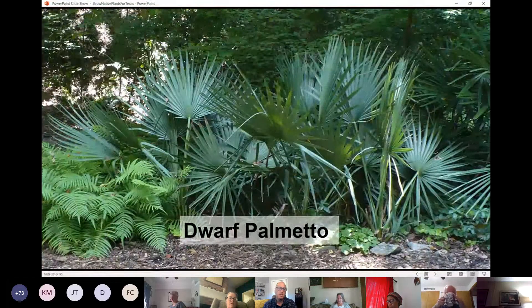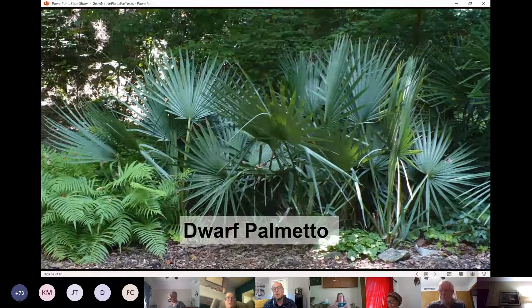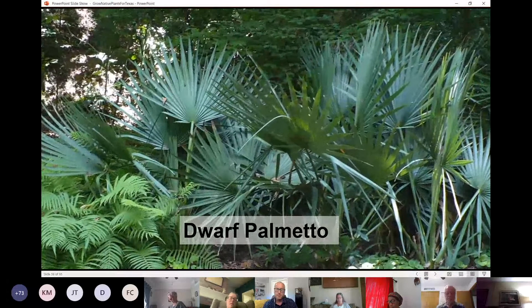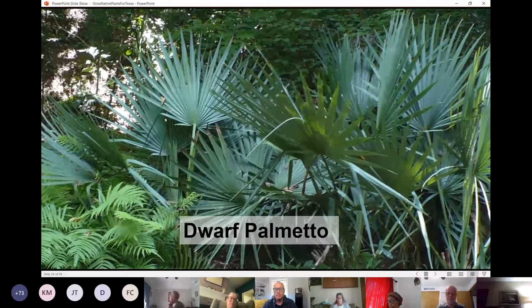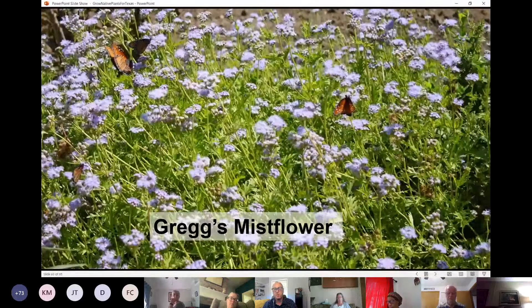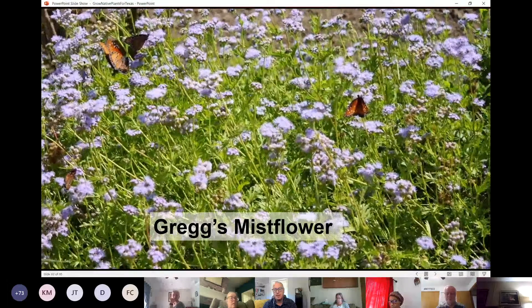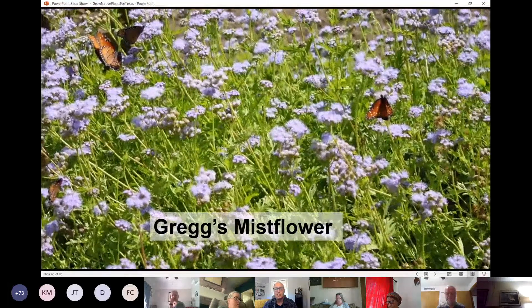Dwarf Palmetto, if you're looking for structure and contrast without the spines, does a great job in full sun to full shade. It's great around pools and under trees, has great berries for birds and wildlife, and adds a nice tropical feel. Greg's Mistflower is one of the best perennial natives if you're looking to attract butterflies and pollinators. It has powdery blooms starting now that persist into fall — we'll get to see monarchs enjoying them as well as native butterflies like queens.